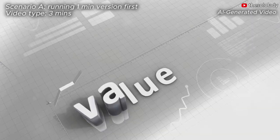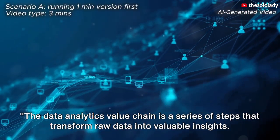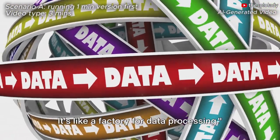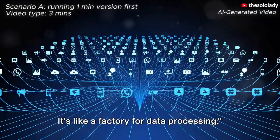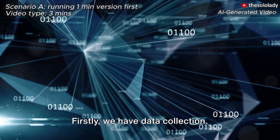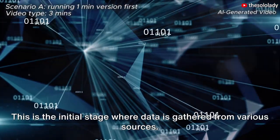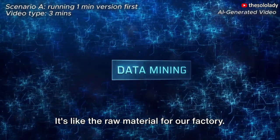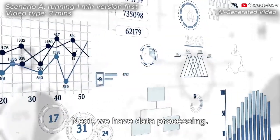Enter the data analytics value chain. The data analytics value chain is a series of steps that transform raw data into valuable insights. It's like a factory for data processing. Let's delve a little deeper into this intricate process. Firstly, we have data collection. This is the initial stage where data is gathered from various sources — it's like the raw material for our factory.